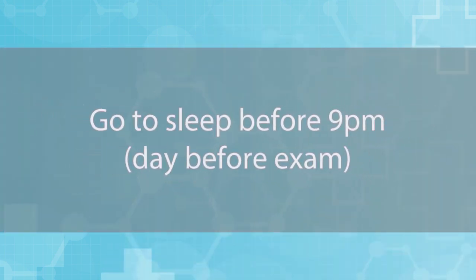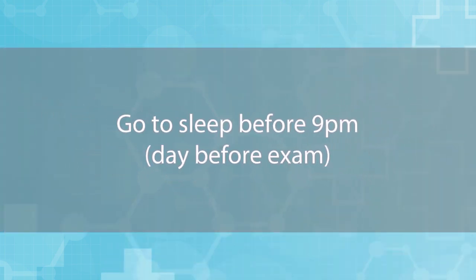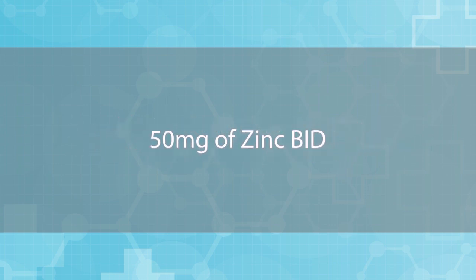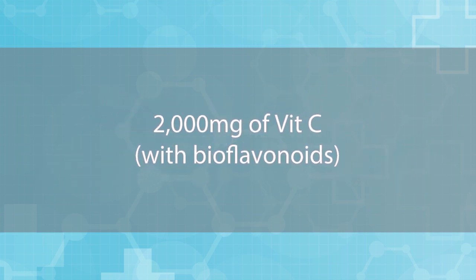Here's the solution. Washing your hands — everyone knows that, obviously. But here are three hacks that people don't really focus on: go to sleep before 9 p.m. the day before an exam, and I'll explain why. Take 50 milligrams of zinc BID — basically twice a day — and 2,000 milligrams of vitamin C with bioflavonoids. I'll explain what bioflavonoids are.